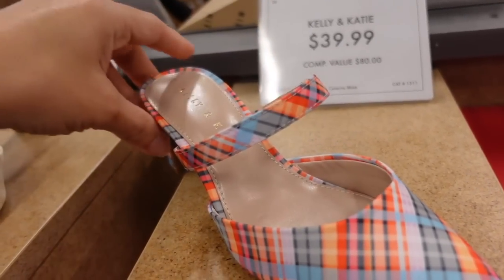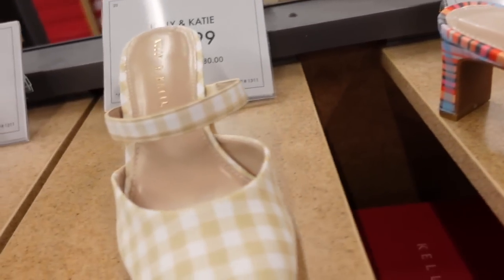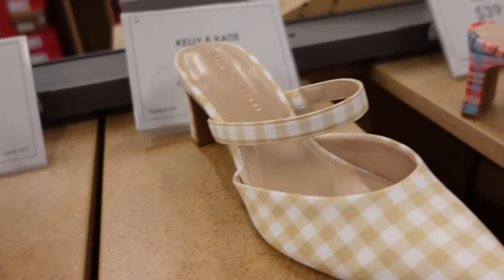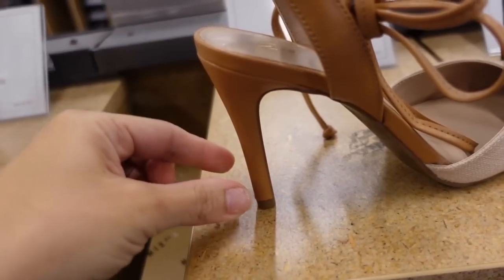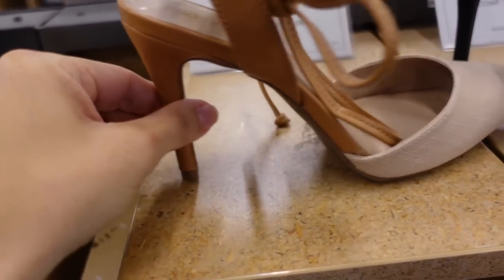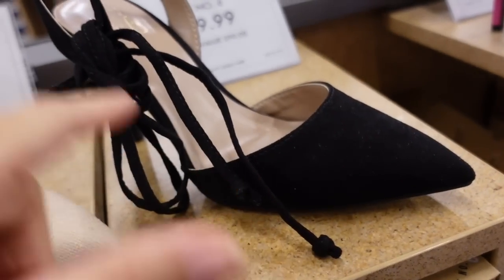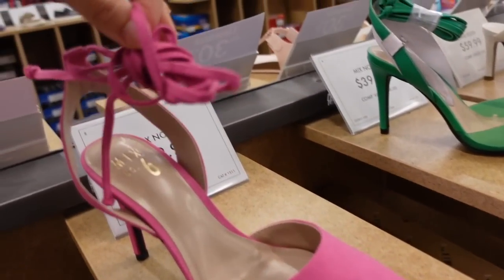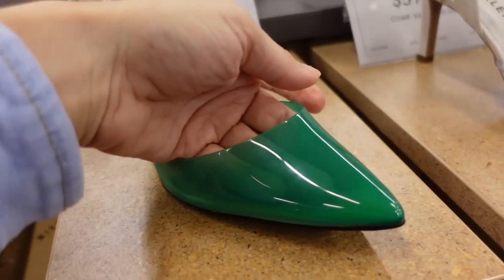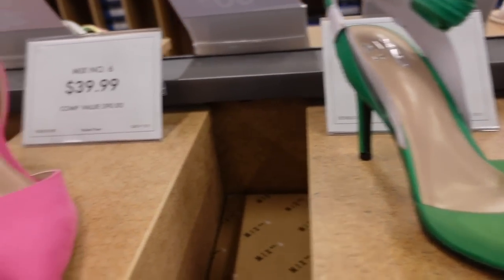Also seeing some mule pumps from Kelly and Kate — $39.99, they have this fabric plaid, also the beige and white. Cute new pump from Mexic — this one has the pointed toe. Some of their heels are a little on the higher end, but I love the burlap with the brown combo. It also comes in a black faux suede and they're $39.99. The pink suede is cute too, and there's a green with that clear look. Really nice for the price.